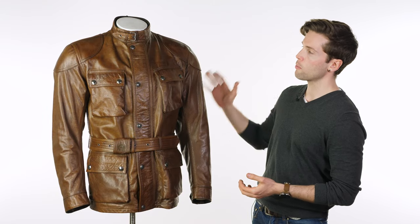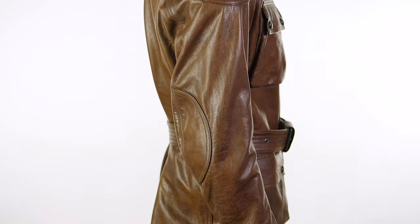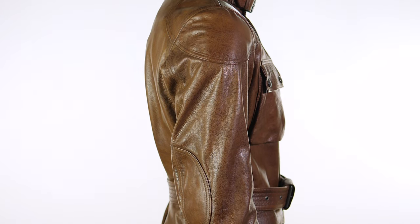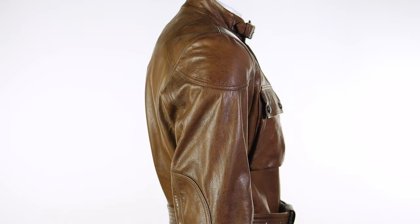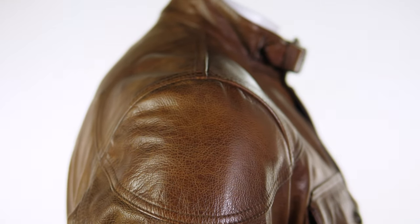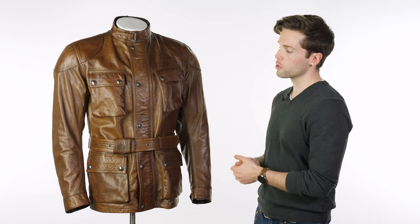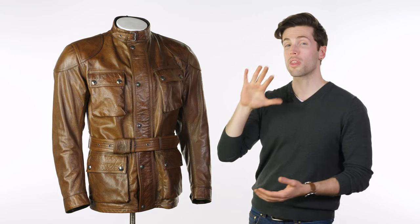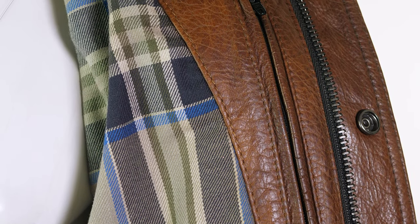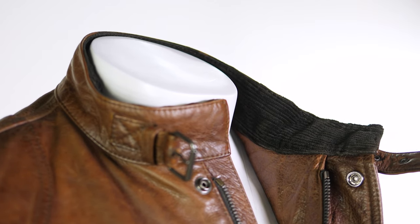Then you've got this iconic double layer on the elbows and shoulders — it's what I've come to expect from Belstaff and it also adds to the abrasion resistance. Material-wise, we have waxed bovine leather on the outer, 1 to 1.1 millimeters thick — nice and chunky but also fairly malleable and comfortable when moving around, and it will get more comfortable the more you own it. You've got a cotton inner with a check pattern, and corduroy around the neck and wrist for extra comfort and a bit more warmth.